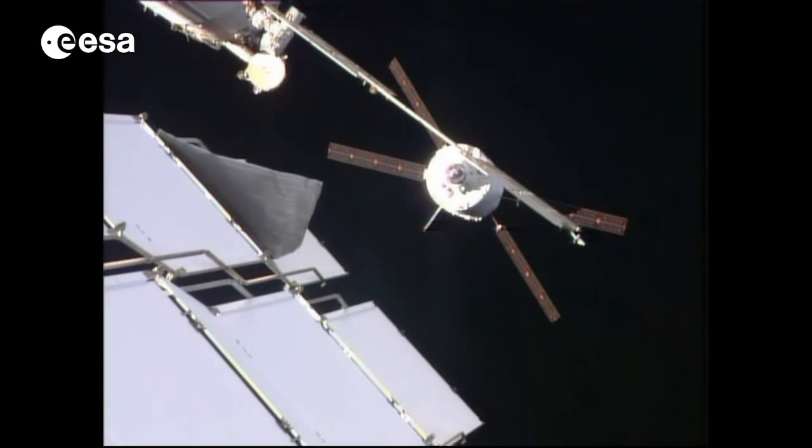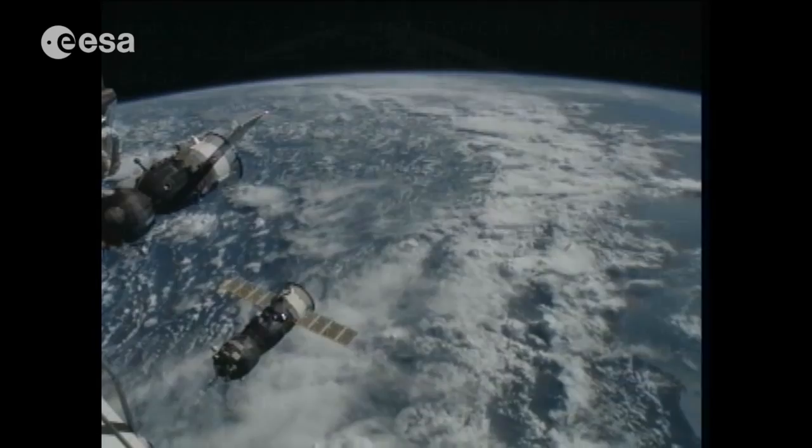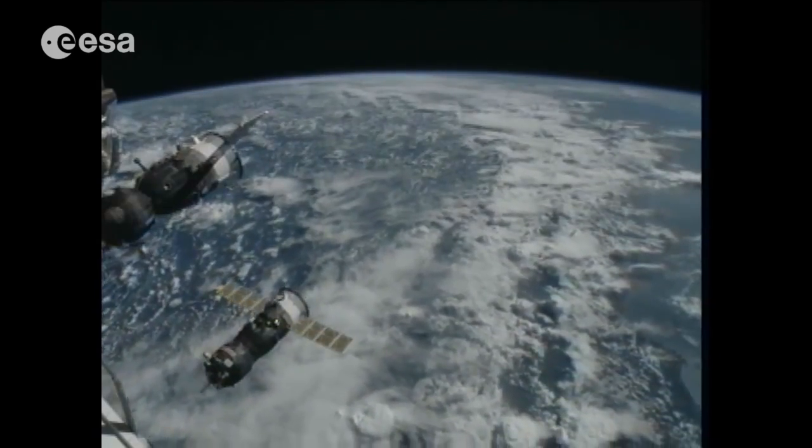Being a human being in space presents more challenges, especially in terms of consumables. As human beings, we need a constant supply of oxygen and a balanced atmosphere, constant access to nutritious food, clean water, and a safe and clean waste disposal system. Here on the ISS, we rely partly on resupply vehicles for oxygen and partly we actually produce our own by hydrolysis of water. In terms of food, we are completely relying on resupply from Earth.